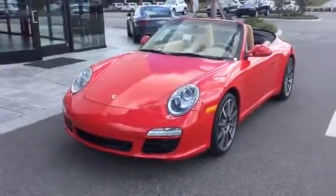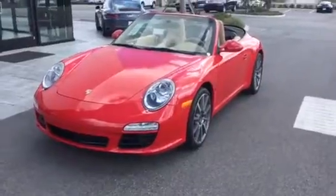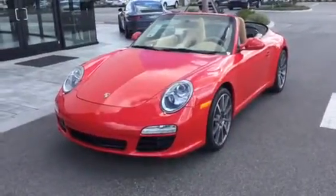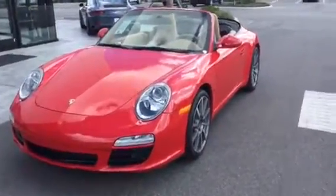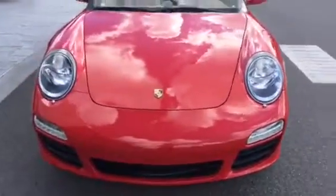Hey, good afternoon. This is Scott Prince with Porsche of Ocala. Just wanted to do a quick walk around on this beautiful 2012 911 Cabriolet. This car actually was owned by a friend of mine and he traded it back for a Panamera for his wife.